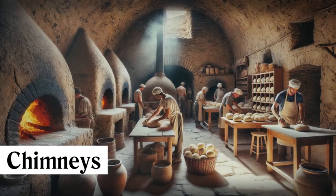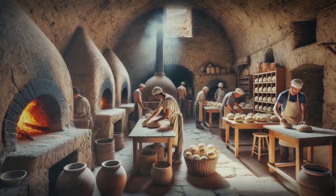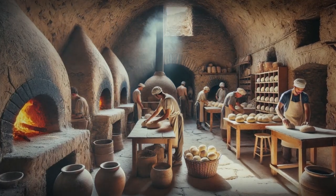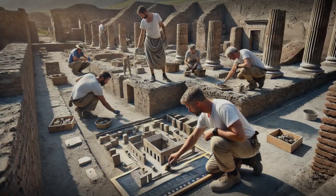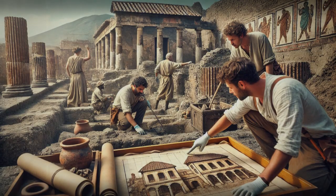What about chimneys? It turns out that only a few bakeries in Pompeii had a primitive version of a chimney — really just a pipe that vented smoke into a drying cupboard. Archaeologists have searched high and low but haven't found any evidence of ventilation shafts or chimneys in the villas of Pompeii, Herculaneum, or even the houses of Ostia.